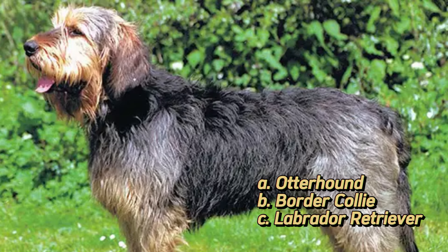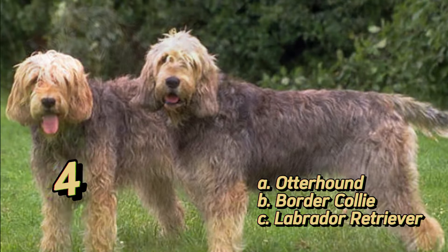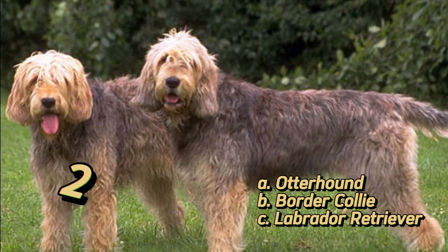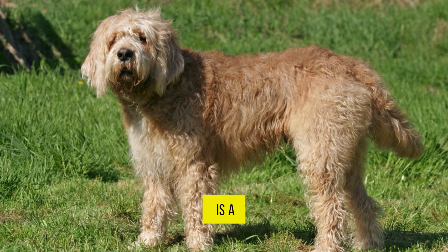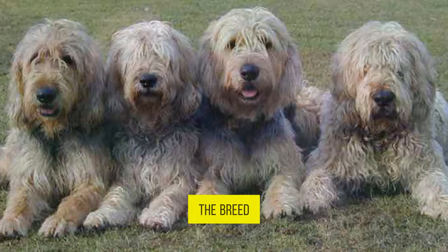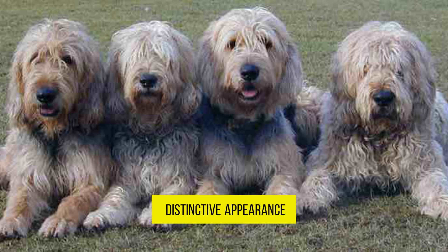Can you name this breed? This is the Otterhound. The Otterhound is a large, shaggy dog originally bred for hunting otters in England. The breed is known for its distinctive appearance and is considered rare, with a small population worldwide.